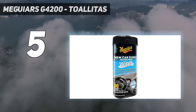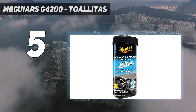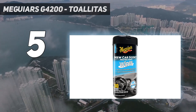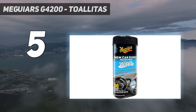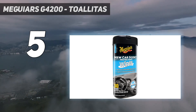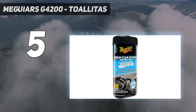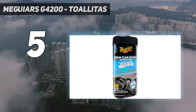Protector interior: limpia y brilla. Meguiar's proporciona un bloqueo UV superior para una protección duradera. 30 toallitas grandes de alta calidad que se pueden utilizar en todas las superficies de vinilo, goma y plástico de tu coche. La fórmula no grasa restaura el color y el brillo, mientras crea un acabado satinado brillante.